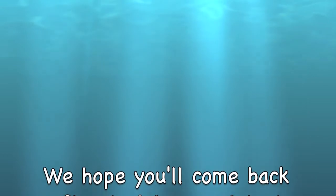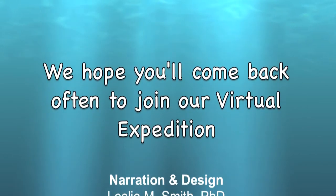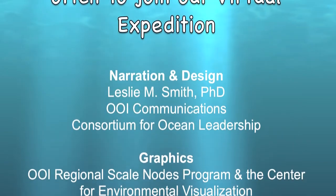Thank you for taking the time to learn about the OOI program. Please continue to visit the program website for updates as this exciting new capability becomes a reality.